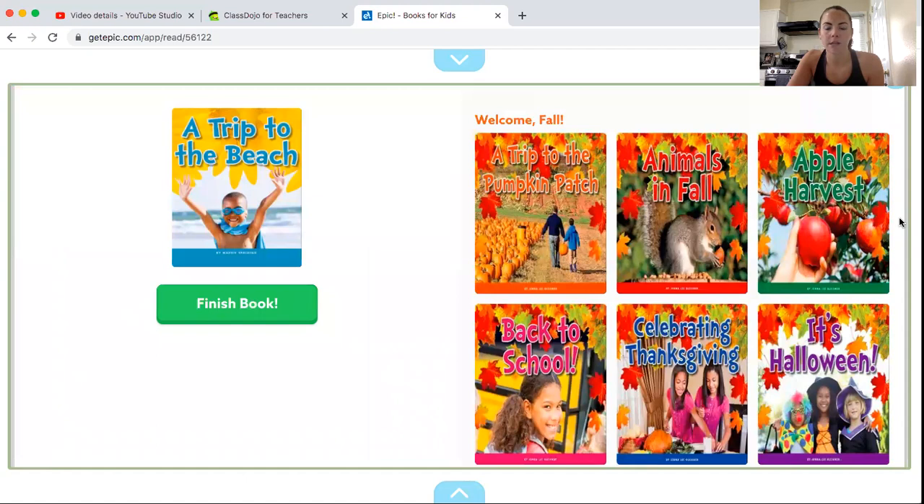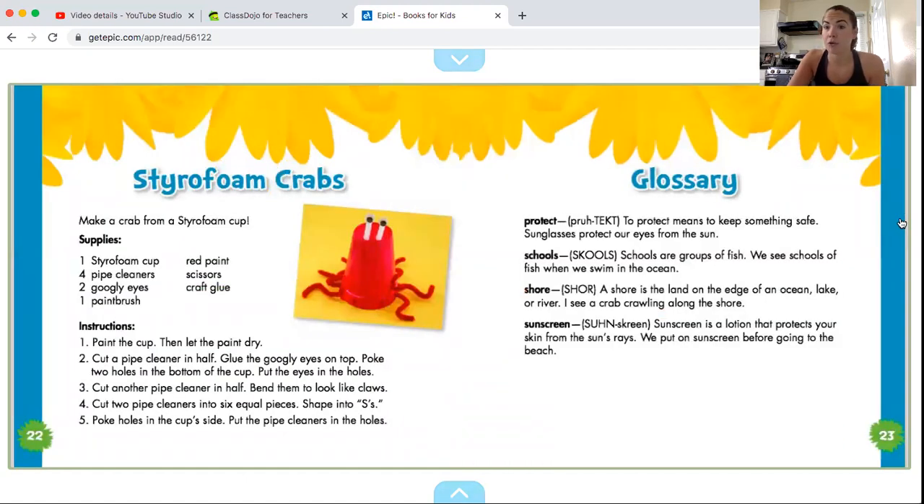All right, let me go back one. There's a little craft if you have any interest in making it, and a glossary of course, because it's a non-fiction text. It's a super easy one — just a few questions on Dojo today. I didn't want to give you guys too much. So go ahead and check in on Dojo and your assignments posted there. I hope you guys have a wonderful day. I miss you guys so much, and I will talk to you soon. Bye.